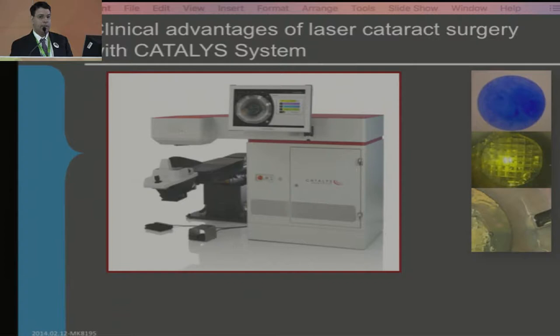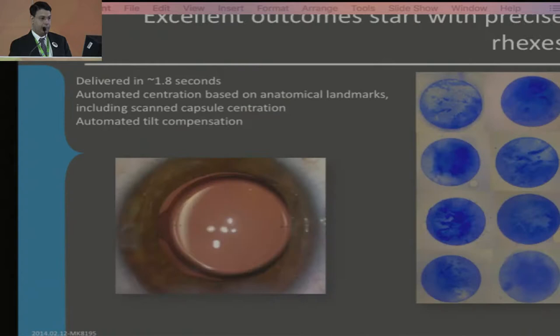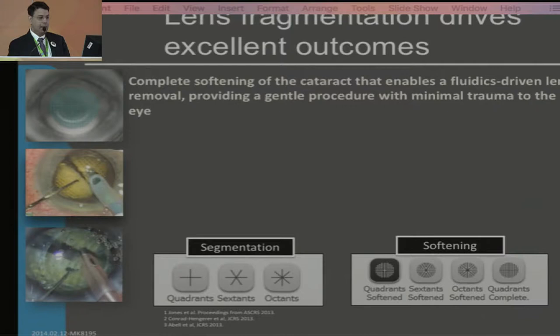The clinical advantages of femtosecond laser are very simple. First of all, you get a perfect rhexis, perfect lens fragmentation, and you have access to do LRIs. The rhexis is very precise, and despite all the controversies, we've been doing femtosecond laser cataract surgery for more than two and a half years. The rhexis is absolutely perfect — however hard the case, however subluxated — the rhexis is one thing you can be sure of.